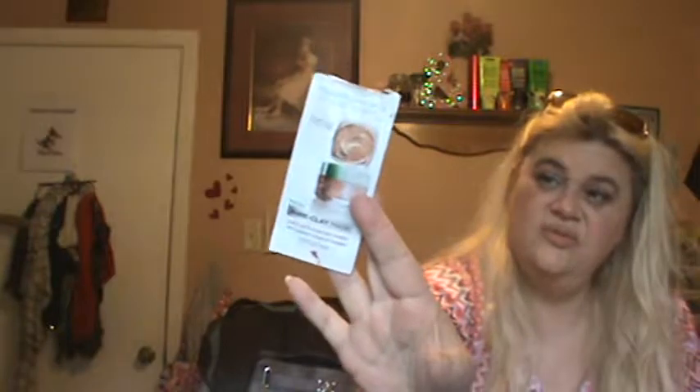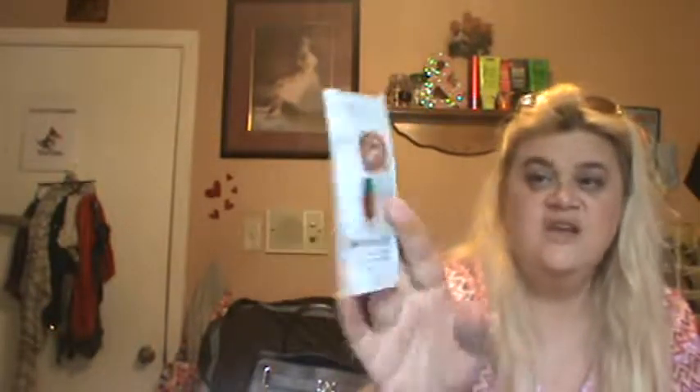I got the L'Oreal Pure Clay Mask — the Exfoliant and Refined Pores variety. It's kind of orange; you look like an Oompa Loompa. Loved it, great, no problems. These were just samples but I was able to get two or three masks out of each. I loved it and will repurchase when I'm out of masks. Then I have the L'Oreal Pure Clay Mask in Detox and Brighten, which has charcoal in it. I love this one — it's like the Glam Glow. Your face is tight and you can see where all the areas were that it needed extra work. Got two uses out of it.